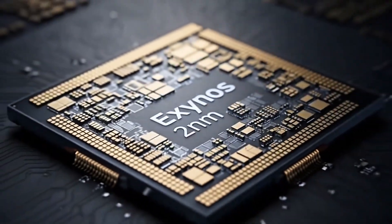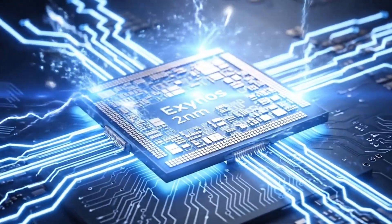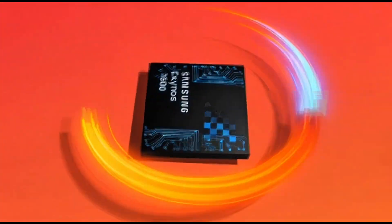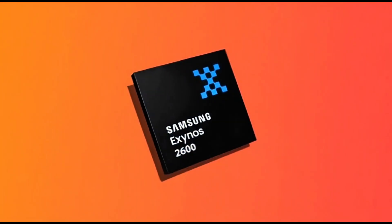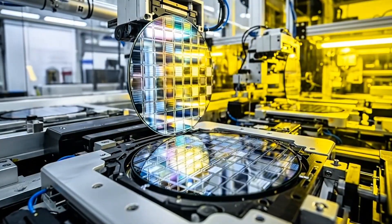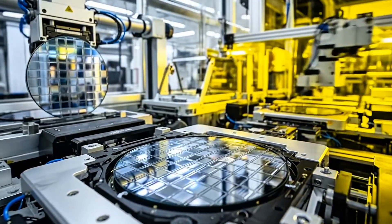Samsung is really going all in with Exynos again, and it looks like they're not joking around this time. The new Exynos 2600 is finally showing some serious power in Samsung's internal tests. But of course, there's a catch — the yields are still low, which means not everyone will get their hands on it just yet.